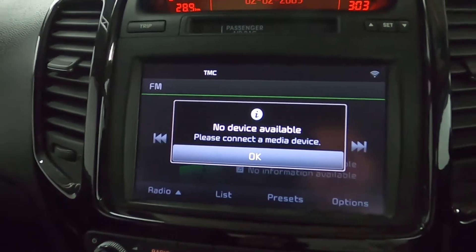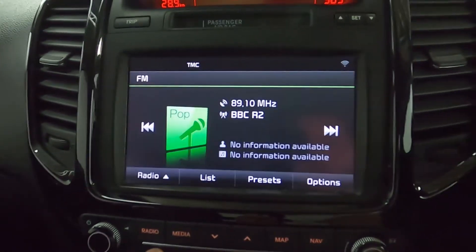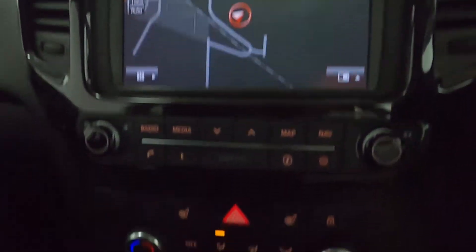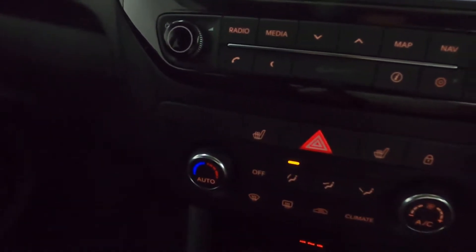You can also connect devices via USB and AUX for music, and Bluetooth for your phone and media. Below the screen, you've got the climate controls and even heated seats for the front. Down below, there's a 12-volt socket and your AUX and USB ports.